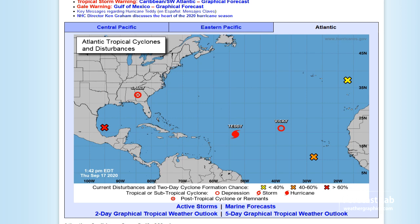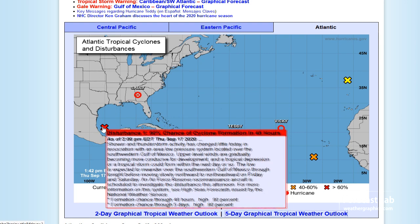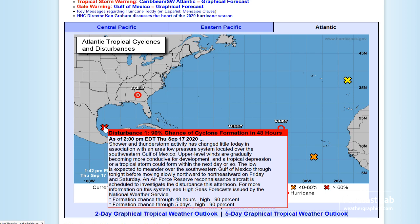Bringing things back to the US — Sally is on its way out. Looks like the remnants are still over Georgia. We are looking at this storm here southeast of Brownsville.